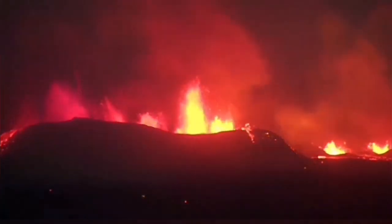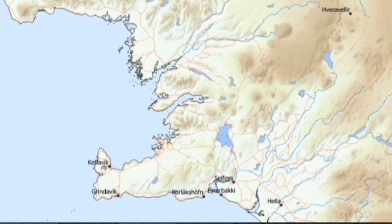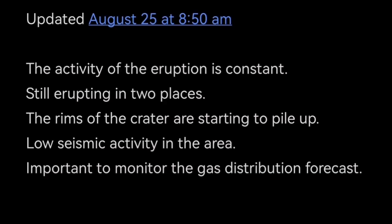I have an estimate about the height of this and will publish it in a separate video. The gas distribution is changing direction from today, tomorrow, and the next day — changing direction toward the Keflavik airport at the end of the peninsula. This is the update from the Icelandic Meteorological Office, and I've added my own opinions and graphics to present the ideas.